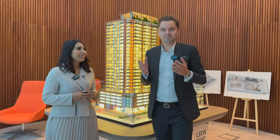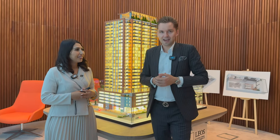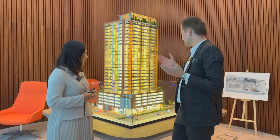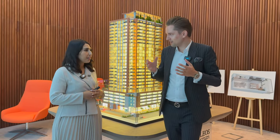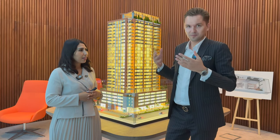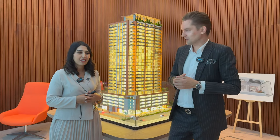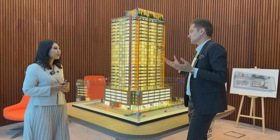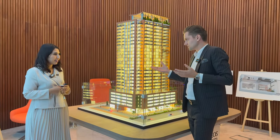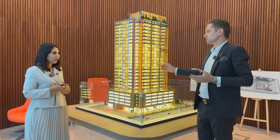Hi guys, today I'm in the office of Leos International Development. Next to me is Fatima, and we're going to talk about their project Hardly Heights in GVC. It's their first project in Dubai. However, this developer is from the UK and they build a lot of projects there. Fatima, thank you very much for inviting me. Tell us briefly about the company — the history — and then talk about the project you have here in GVC.